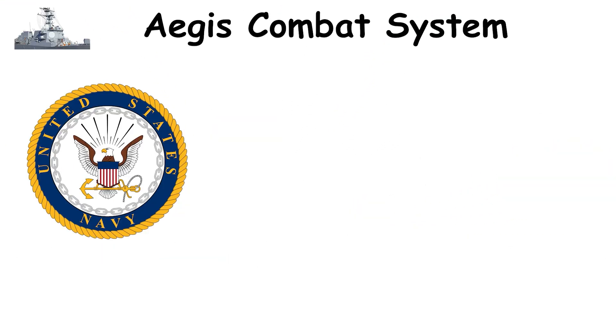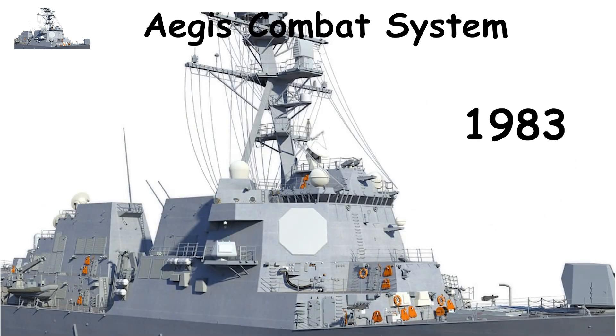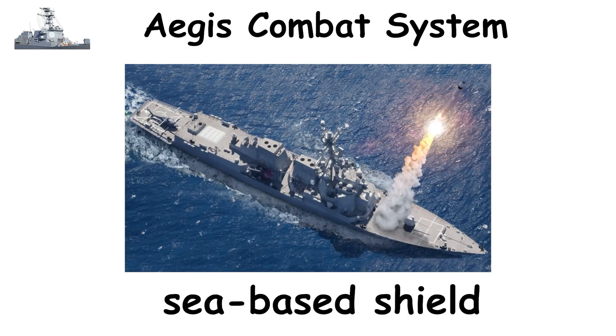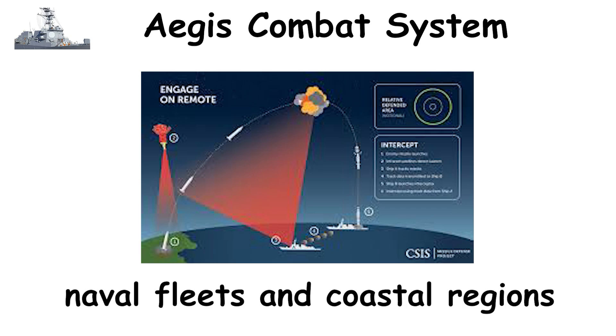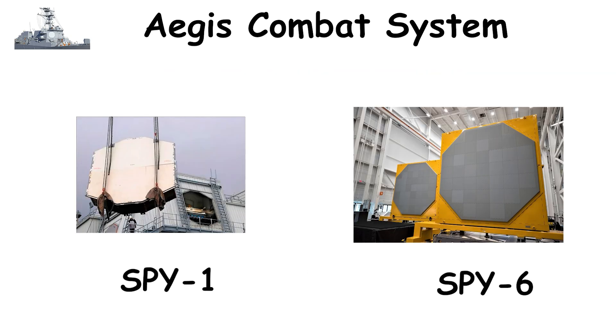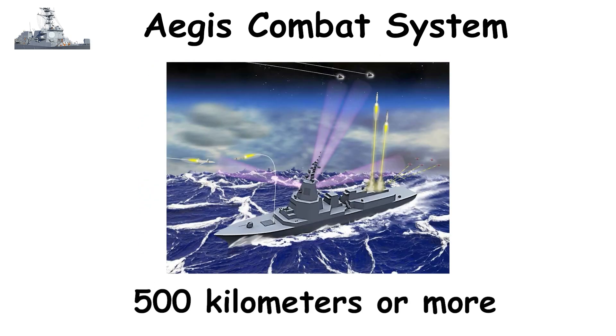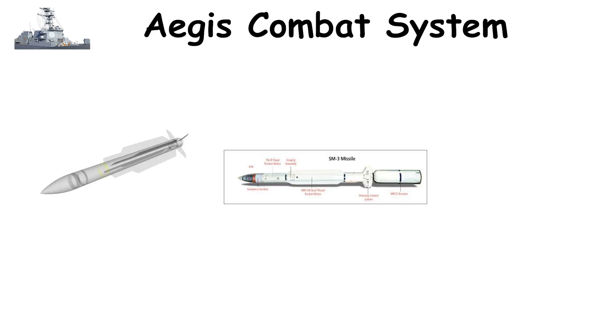The U.S. Navy's Aegis Combat System, first deployed in 1983, serves as a mobile, sea-based shield capable of protecting both naval fleets and coastal regions. Using advanced SPY-1 and SPY-6 radar systems, Aegis can track over 100 targets at once across 500 kilometers or more. It launches standard missiles — SM-2, SM-3, and SM-6 — each designed for specific missions.